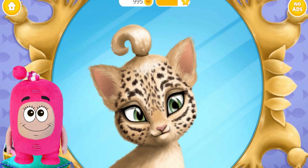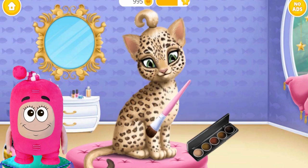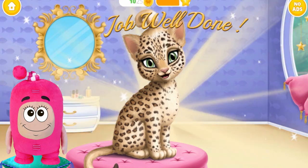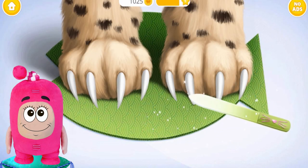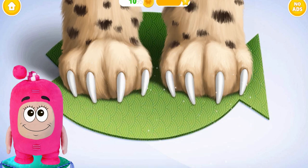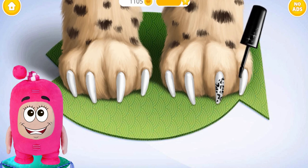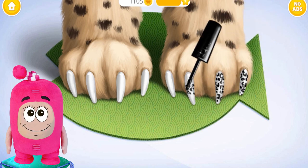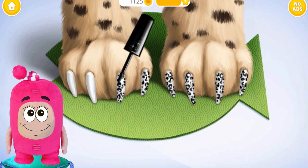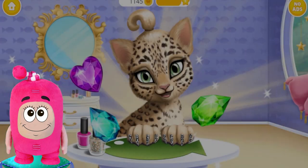You look like a leopard! Good job! Let's cut the clothes. We will follow the style. You look amazing!